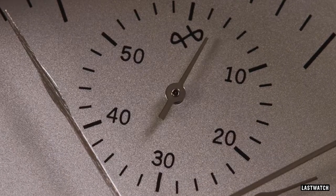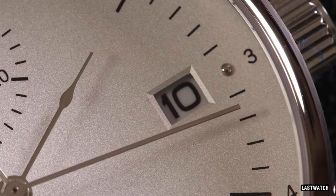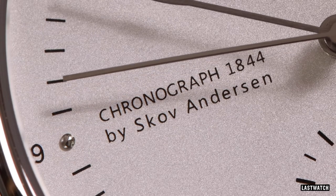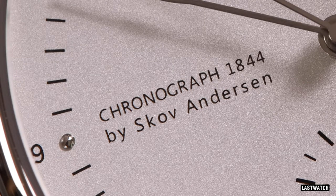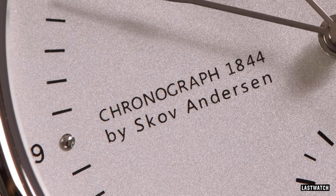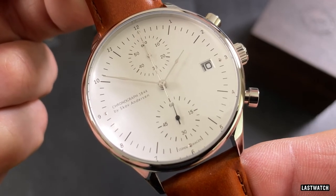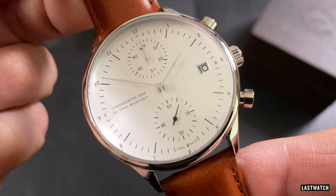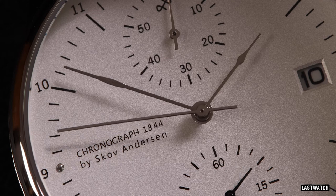There's an acceptable bevel-edged date window at the three o'clock position and some printed text at the nine, referring to the chronograph 1844 designation followed by what appears to be the surname of the brand owners, Skov Anderson. The hands can best be described as a fine spade for the hour and a whip for the minute. The main hands are brushed metal, whereas the chronograph stick seconds hand is polished.